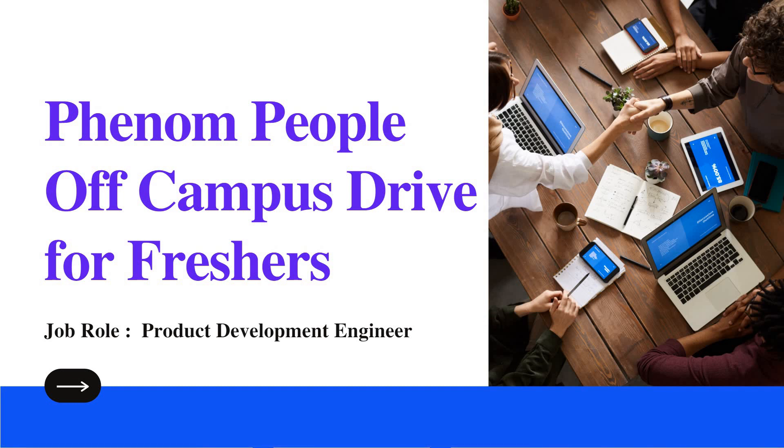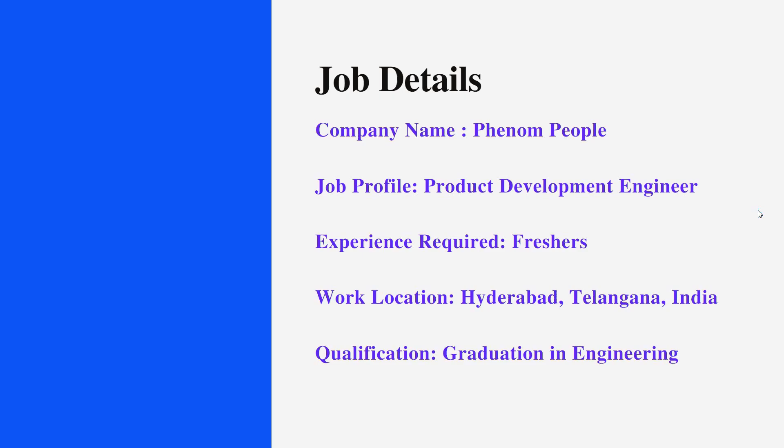Hello friends, welcome to Insight Learners. In this video we have a job update for Phenom People's campus drive for freshers. The job role is Product Development Engineer, and it is a product-based company. We shall see the skills needed for this job role and the job details.